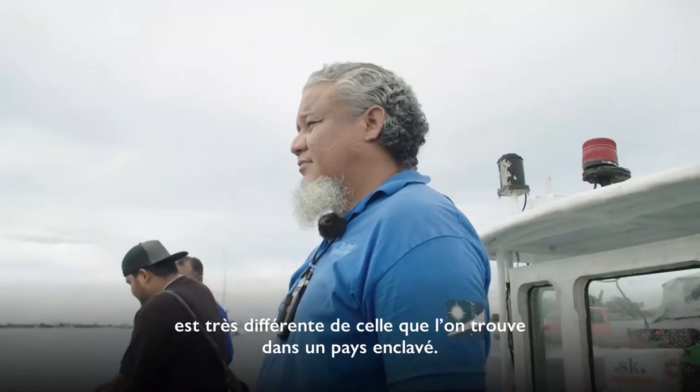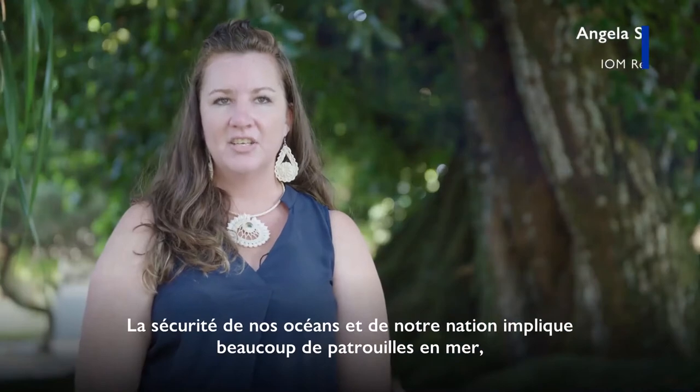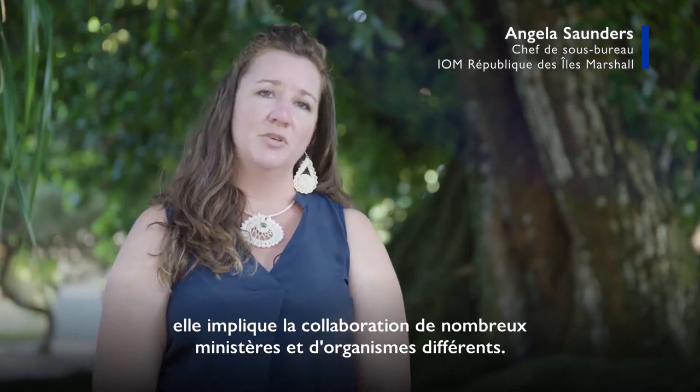Border security in an island context is much different than you would find in a landlocked country. To ensure that our oceans and our nation is secure, it involves a lot of sea patrol and a lot of different ministries and agencies having to work together.